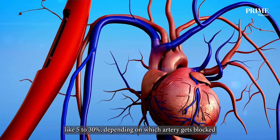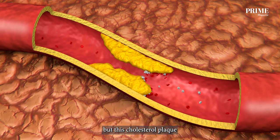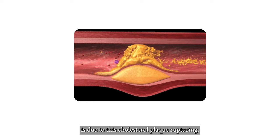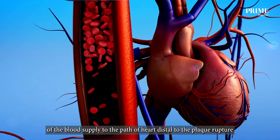What happens in coronary heart disease or ischemic heart disease is that cholesterol plaque gets laid down in the wall of the coronary artery. This cholesterol plaque then gets worse as time goes on, and it causes an inflammatory response. Most heart attacks are due to this cholesterol plaque rupturing. When it ruptures, a blood clot will form and totally occlude the blood supply to the coronary artery below, causing complete obliteration of blood supply to the part of the heart distal to the rupture.